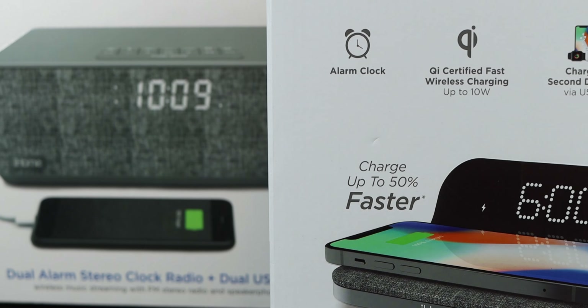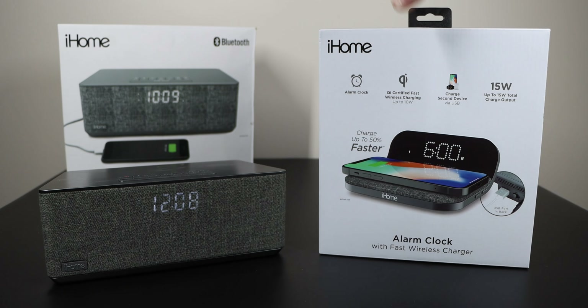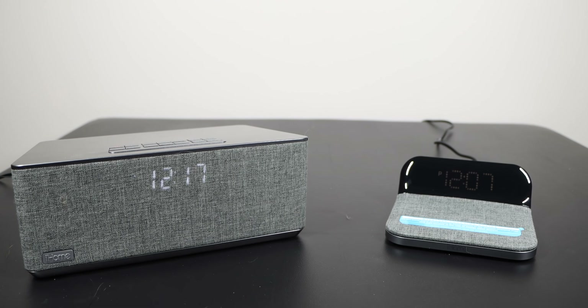On the left we have the iBT233V2G and on the right we have the Power Valet Pro. Let's get started. I'll have both of these linked below, whether it's iHome's website or Amazon.